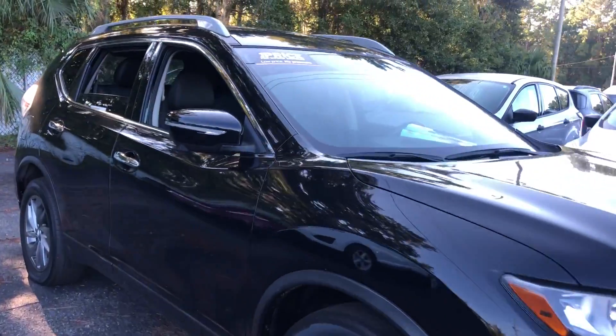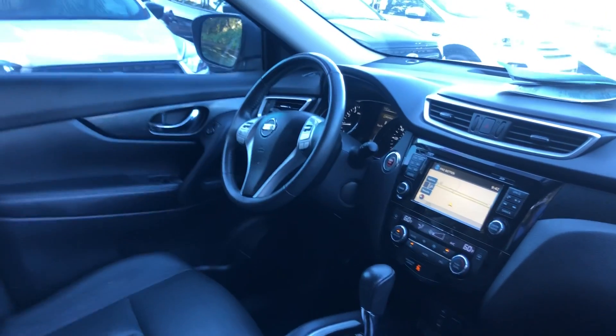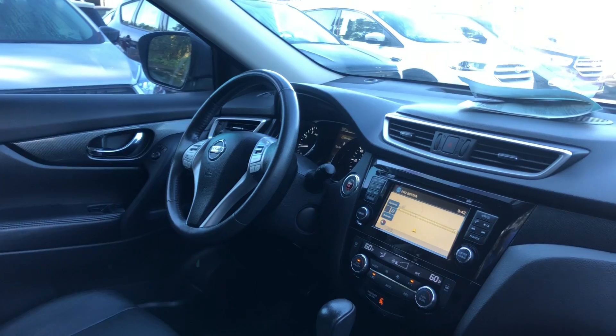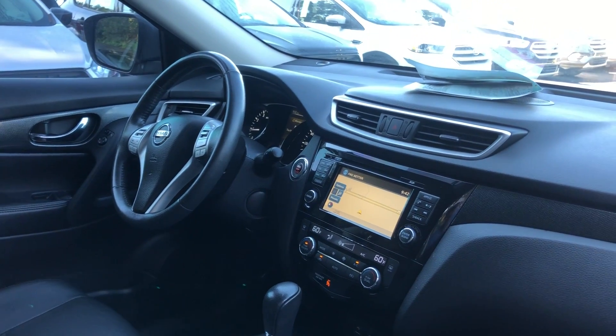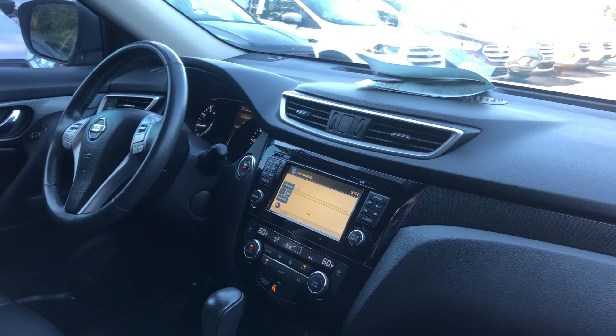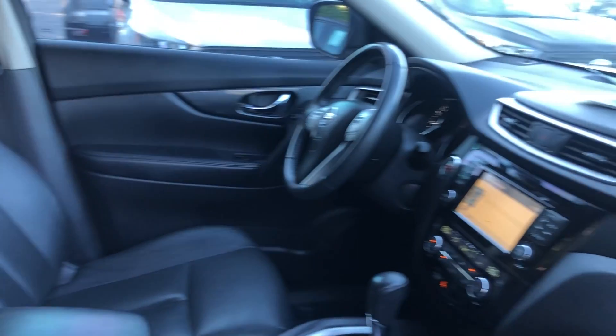This is a 2015 Nissan Rogue, black over black leather interior, power driver seat, power windows, power locks, power mirrors, leather wrap steering wheel, cruise control, Bluetooth for your cell phone, push-button start, navigation, CD player, electronic climate control, aux in for your iPod, USB for your cell phone.